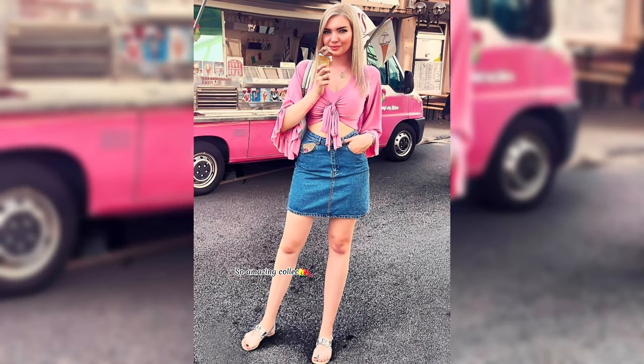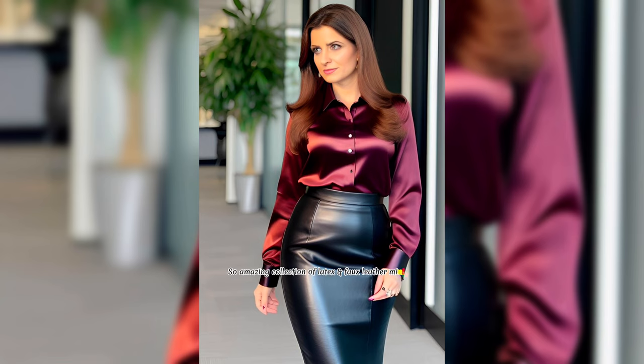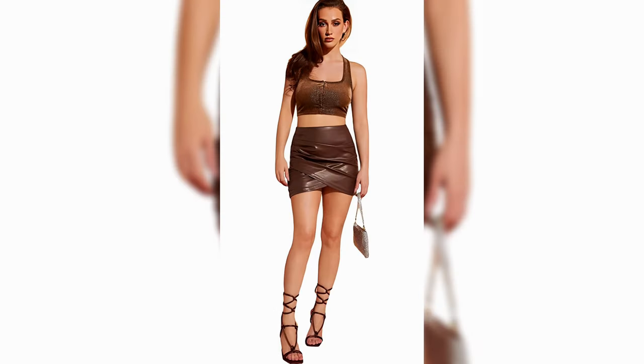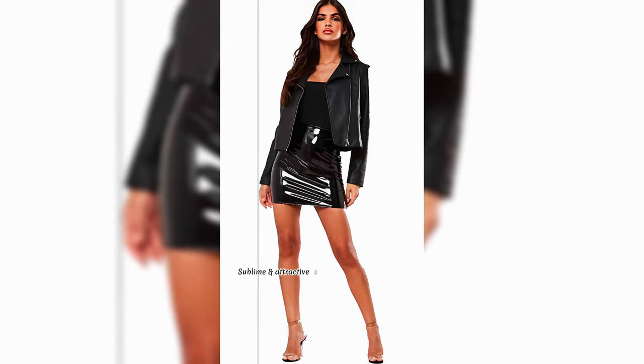So amazing collection of latex and fox leather mini skirts and outfit ideas and latest design review for ladies. Sublime and attractive stretchable latex and fox leather mini skirts outfit ideas and designs of the season.